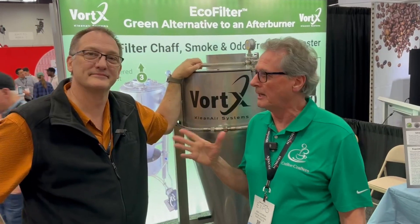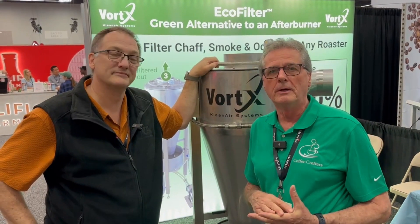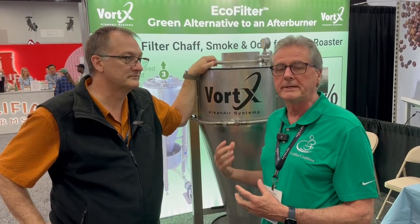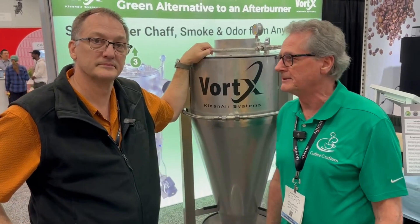We're with Ren Tubergen, who is the scientist behind how the Vortex works. I wanted to do a video so that he can talk to us about the science behind how it works and how it compares to a gas afterburner. So I'm going to turn it over to Ren.